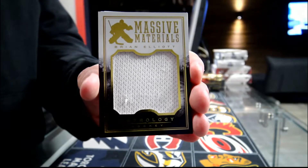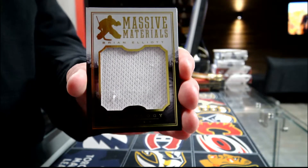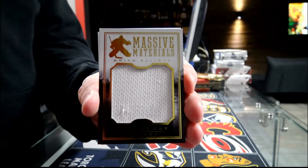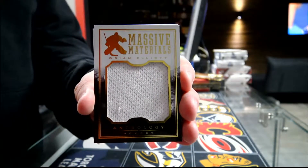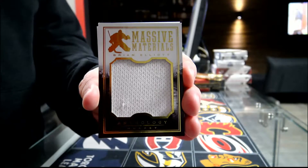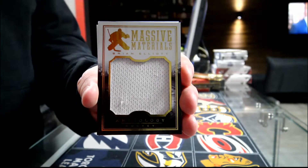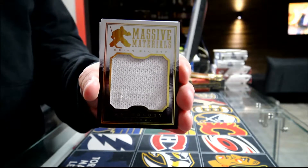What song is the Messi material? What song is Brian Elliott? The site was loose for Brian Elliott.